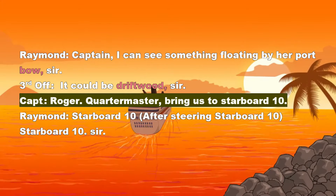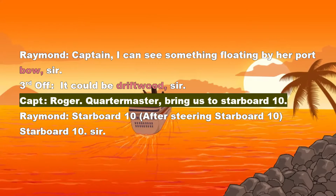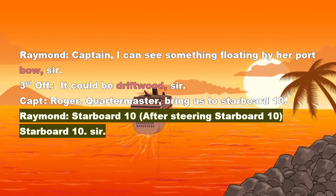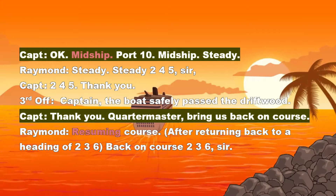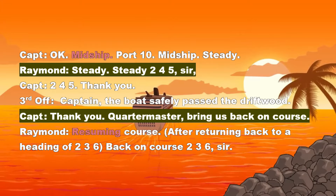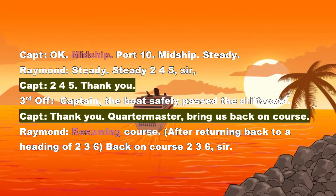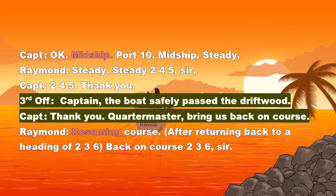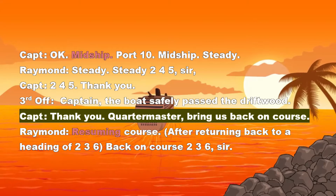Captain: Roger. Quartermaster, bring us to starboard 10. Raymond: Starboard 10. After steering starboard 10 — starboard 10, sir. Captain: Okay. Midship. Port 10. Midship. Steady. Raymond: Steady — steady 245, sir. Captain: 245, thank you. 3rd Officer: Captain, the boat safely passed the driftwood. Captain: Thank you.